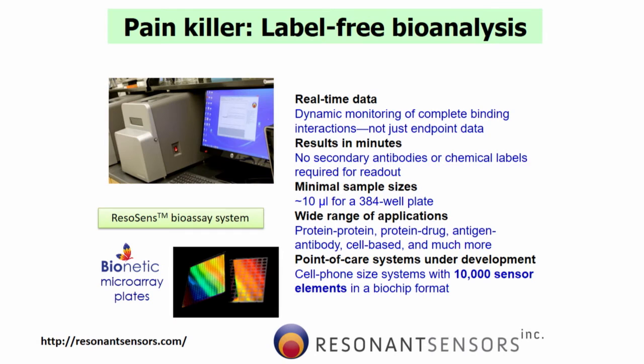So the painkiller is label-free diagnostics — that's our method. It's real-time data; we get results in a few minutes. We have a lot of applications: protein-protein, cell-based, and so on. You can see the readers, and we have basically plates that hold the materials and are read by this reader. We're developing small point-of-care systems, which are like the size of a cell phone, with maybe 10,000 sensors in them — that's the next generation of this technology.